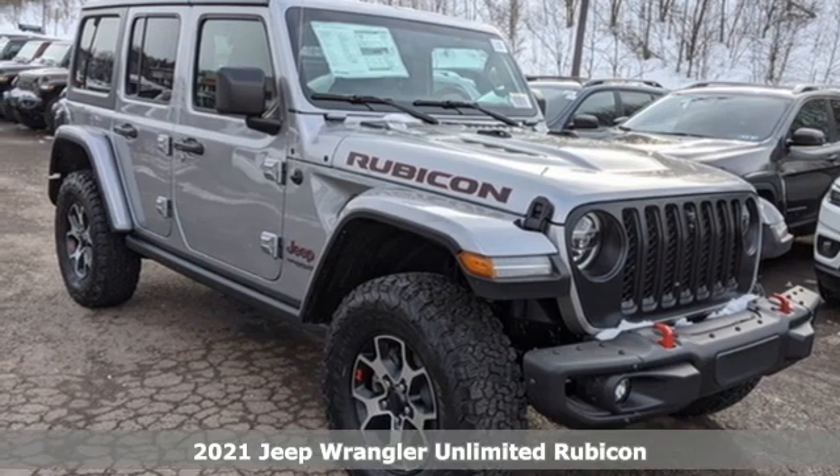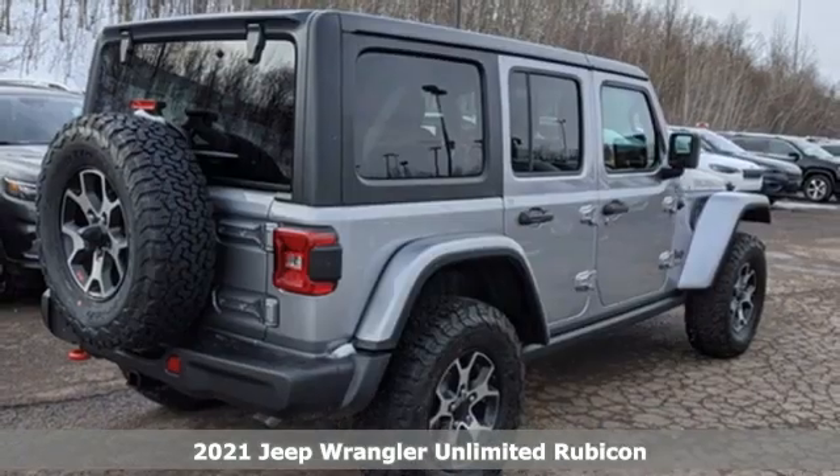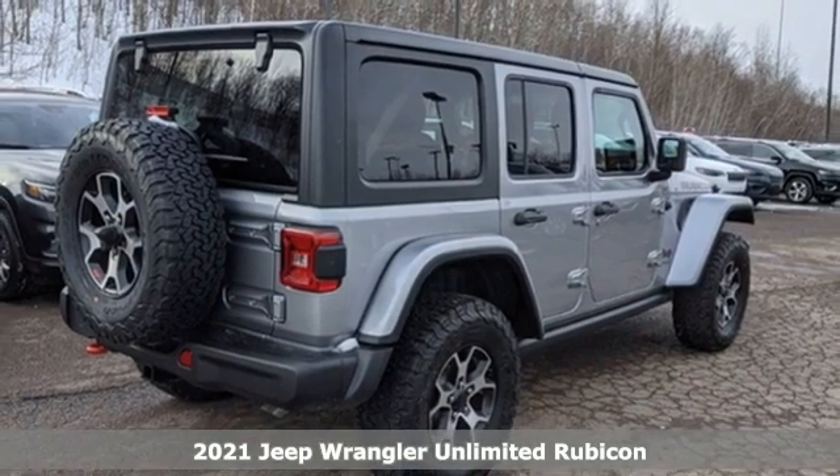Here's a new 2021 Jeep Wrangler. Journey anywhere in a Jeep. It comes with all the amenities you need.